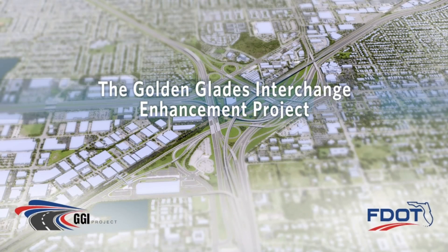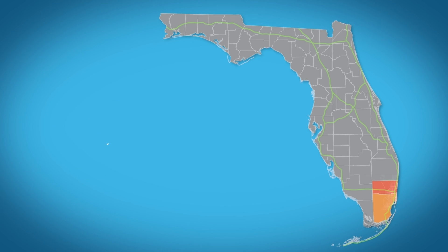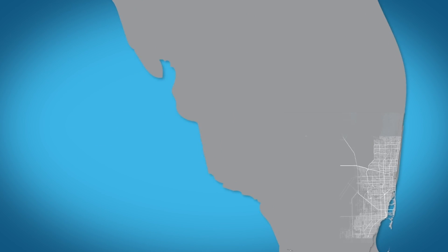The Golden Glades Interchange Enhancement Project is an essential step to improving South Florida's regional transportation network. Once completed, this project will facilitate a faster, safer, and more convenient travel experience while providing drivers the choice between using non-toll general use lanes or express lanes during their commute.